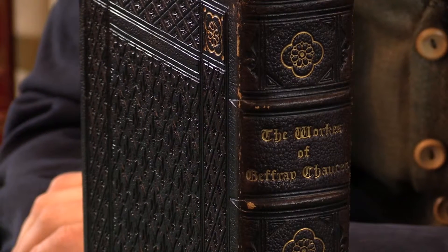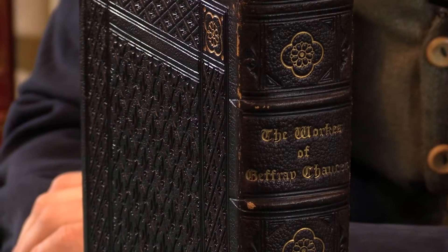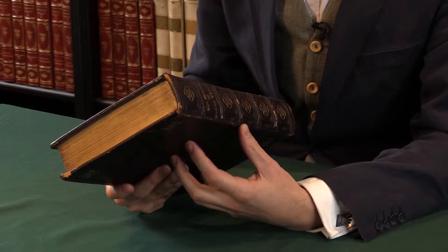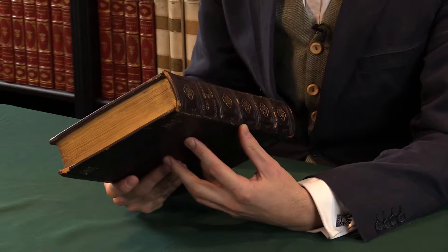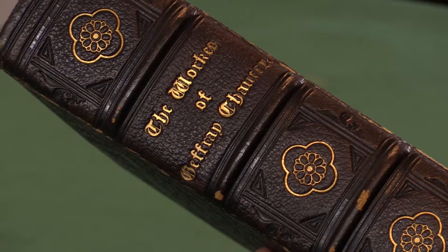This is the fourth collected edition of the works of Geoffrey Chaucer, printed around 1550. I'm Sammy J. from Peter Harrington, and I'd like to show you this extraordinary copy. Any early edition of the works of Chaucer is very unusual to find. It was one of the first works printed by Caxton, the first person to print in English in England.